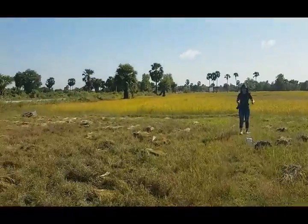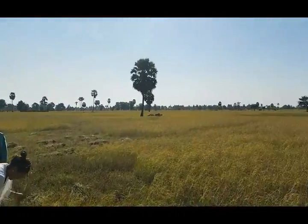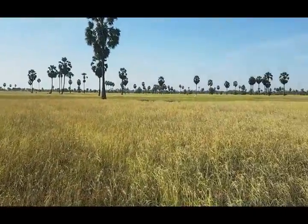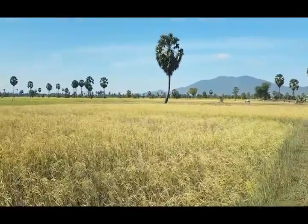This is a beautiful rice field. It's harvest season and people just come and carry all the crops back home.